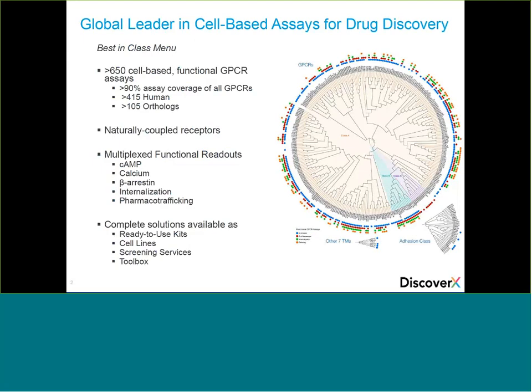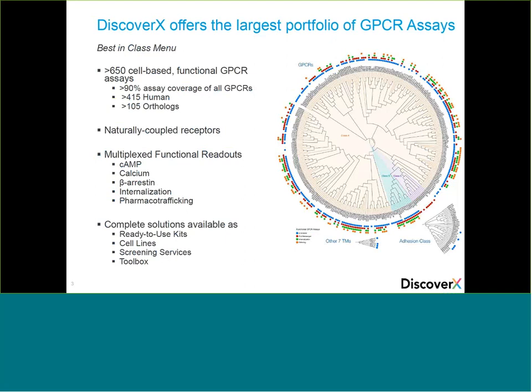With over 15 years of experience and over 1,700 publications across multiple applications, these solutions deliver reliable data to support and drive any drug discovery program. GPCRs represent the largest class of validated therapeutic targets with over 30% of currently marketed drugs targeting these receptors. DiscoverX offers the largest portfolio that includes over 650 functional assays, covering more than 90% of this receptor class, available with cyclic AMP, calcium, beta-arrestin, and internalization as functional readouts in single or multiplex mode.